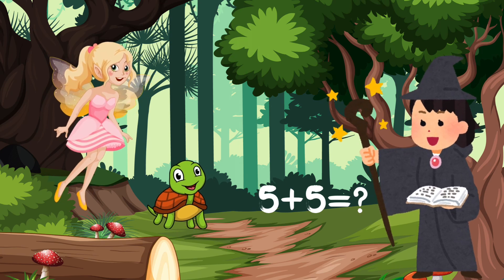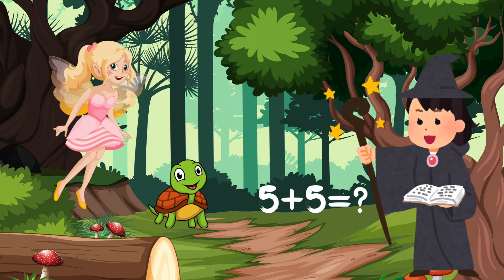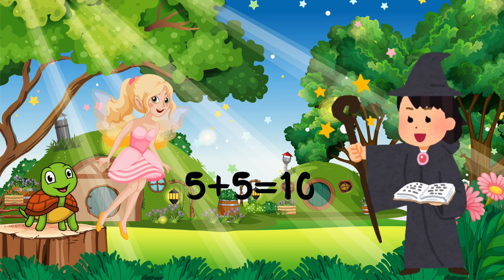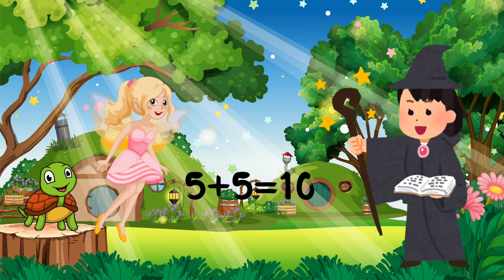How about 5 plus 5? I have 5, and I will count 5 more numbers. So it's 6, 7, 8, 9, 10.